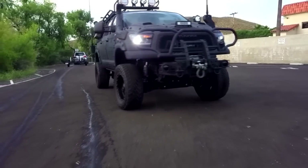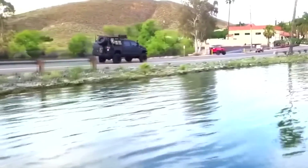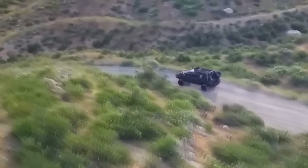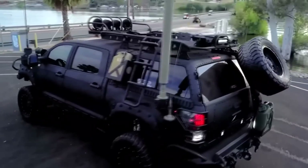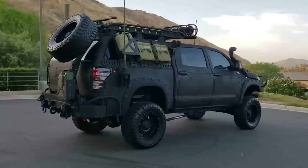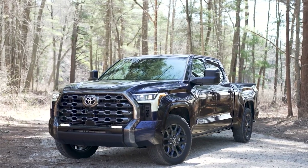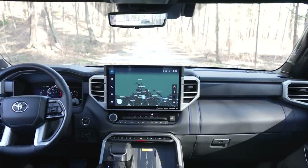Equipped with a massive 46-gallon fuel tank, this powerhouse is ready for any adventure. Sold through an auction with a final bid of $40,100, this Tundra also received recent maintenance including front brake replacement and alignment, ensuring optimal performance. Get behind the wheel and experience the legendary reliability and capability of the Toyota Tundra.